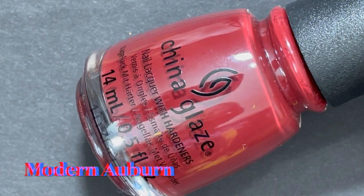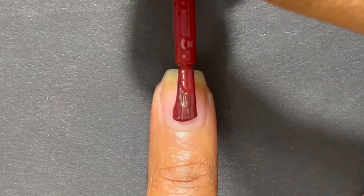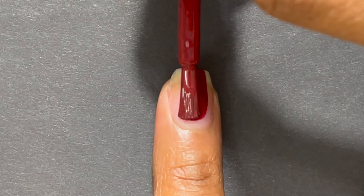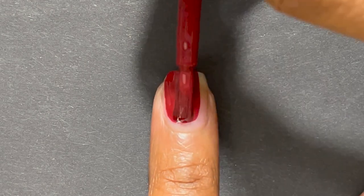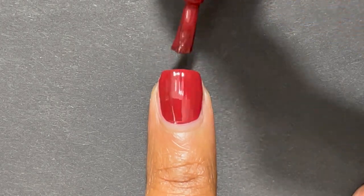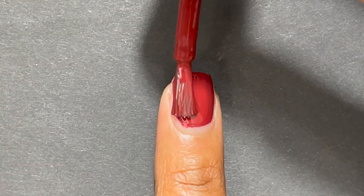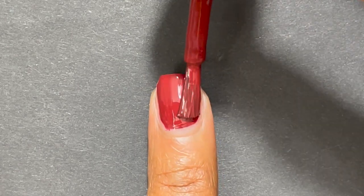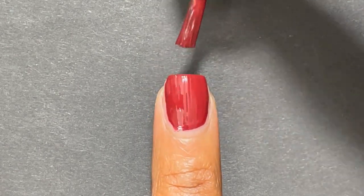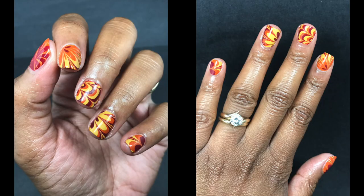The last polish from this collection is called Modern Auburn. This is not really a color I'd wear on its own, but I had to include it because I did a lot of nail art with this collection. It's a really nice deep brick red with a great formula, completely opaque in two coats, and really great for nail art.